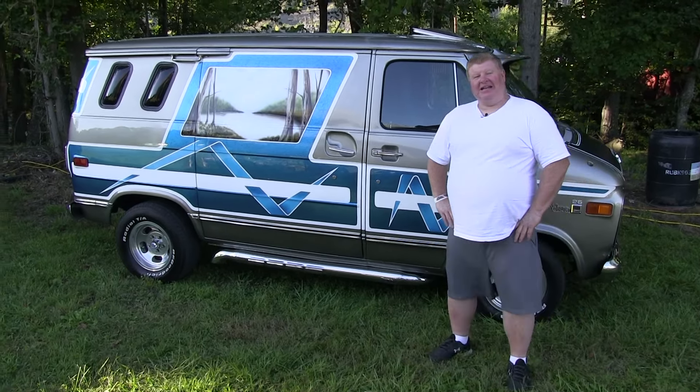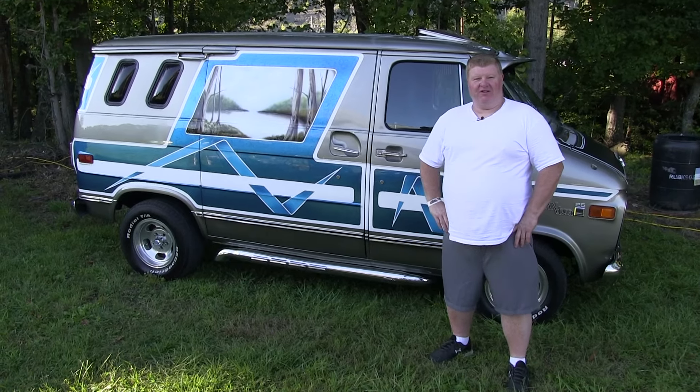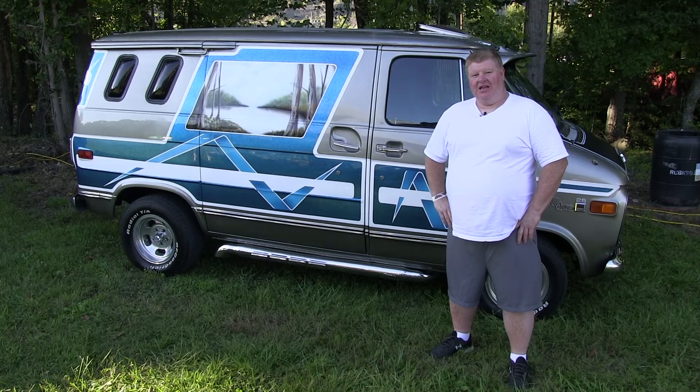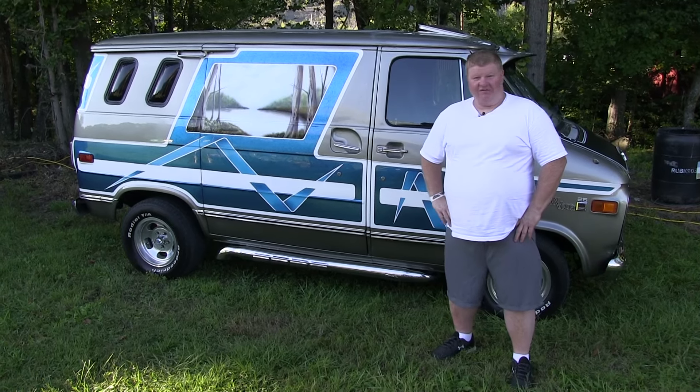Hi, my name is Chris from Brooklyn, New York, and this is my '77 GMC Tranquility. What made me build this van — back in 1979, I was probably 12 years old and I went on a van run, the Adirondack Nationals, where my cousin had the same exact identical van, and I loved it.